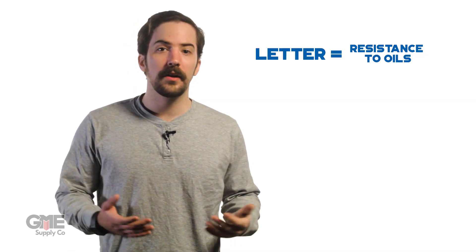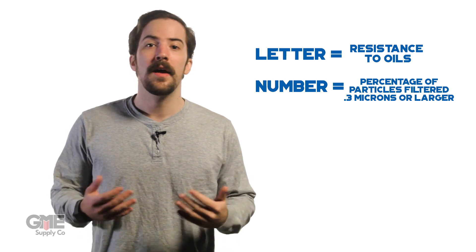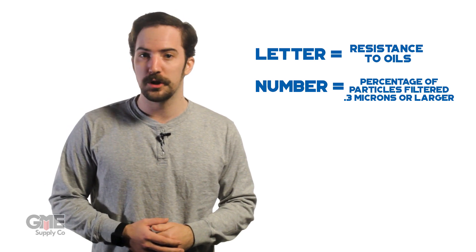The classification system established by NIOSH appears on the respirator as a letter followed by a number. The letter indicates the resistance to oils, while the number indicates the percentage of particles filtered out that measure 0.3 microns or larger in diameter.